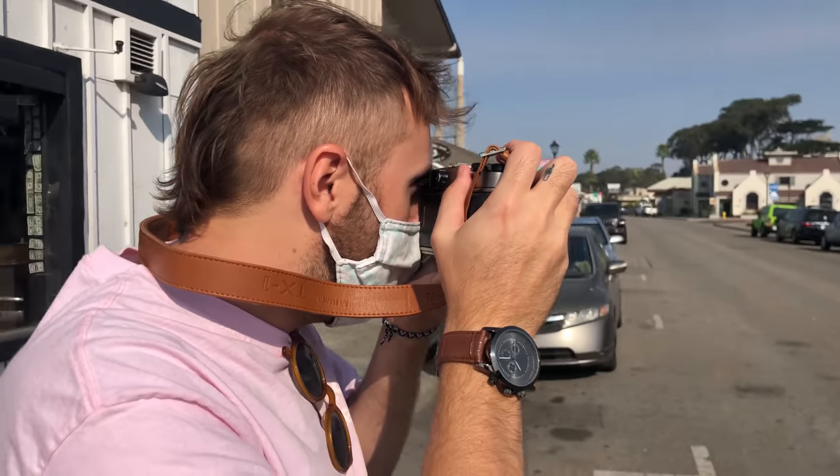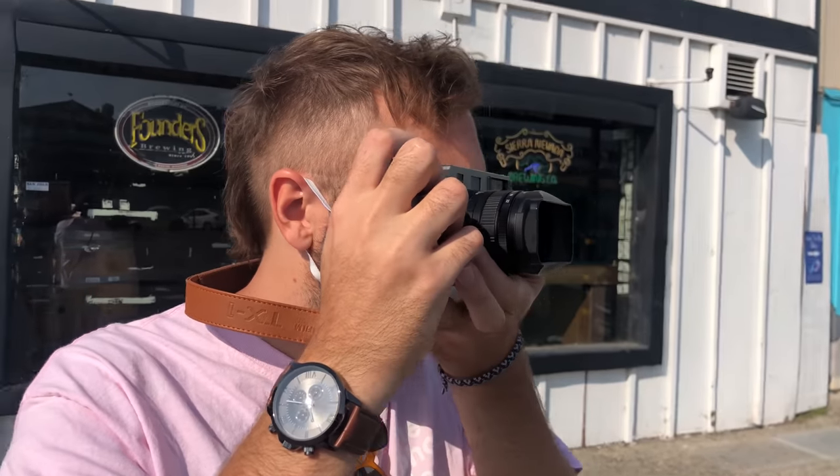In that alternate universe, they probably have an XPan that shoots standard 3:2 format, and people pay top Dogecoin to buy it. So I guess that's that. If I could leave you some parting words, it would be: grab life by the Crunch Berries.